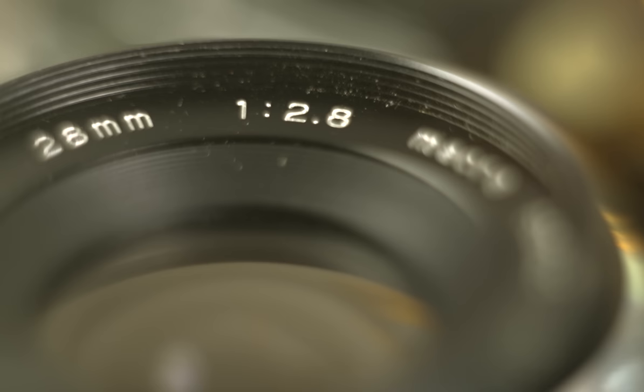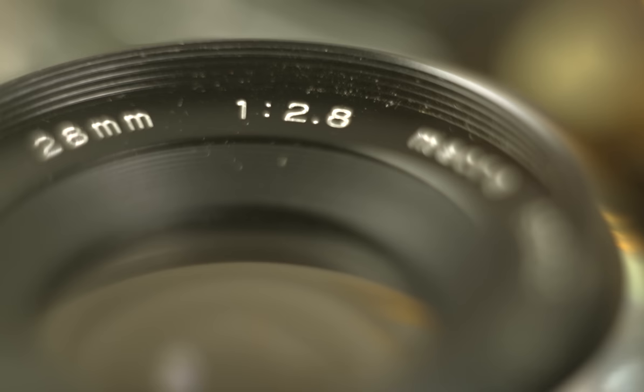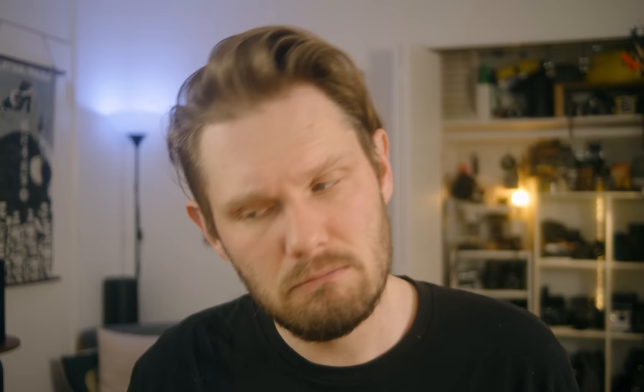I went to eBay and bought myself a brand new used Albinar 28 f2.8 macro lens. Yeah, a 28 millimeter macro — that's not a combo you see walking around the streets often. The best part is that it can be found for $20 or less minus shipping. But the thing about fast fashion is that it usually doesn't stand the test of time. So, is this $20 lens worth it? Or will it find itself in a landfill a year from now?